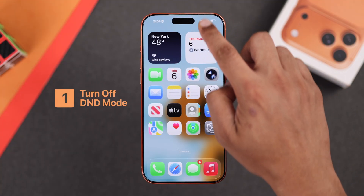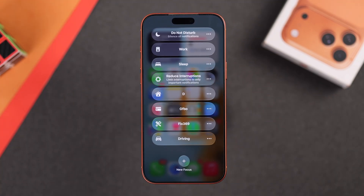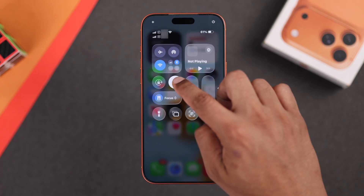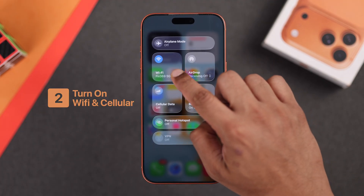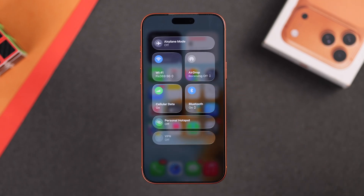Start by making sure that your iPhone doesn't have Do Not Disturb mode or any Focus mode turned on. And after that, if you also want notification sounds, then you need to turn off Silent mode as well. To get notifications from apps that require internet, you need to ensure that your phone is connected to stable WiFi or cellular data is enabled.